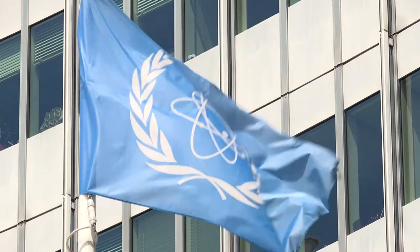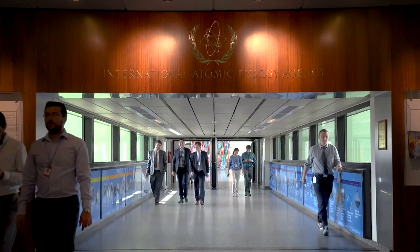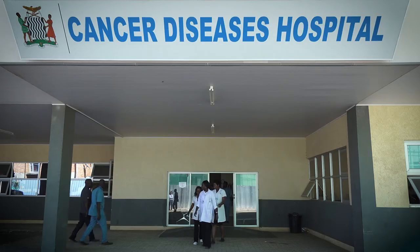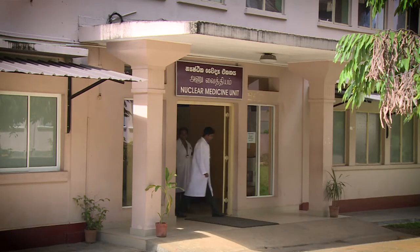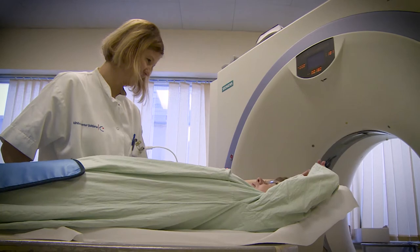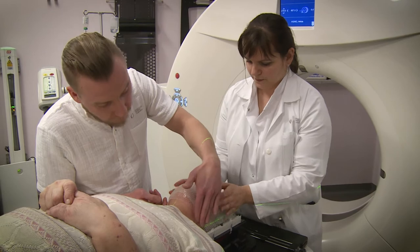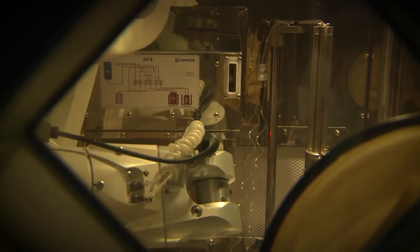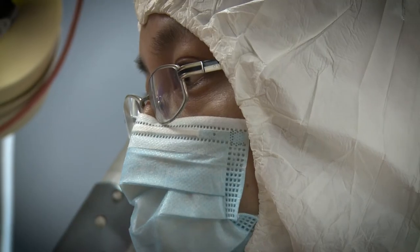For over 60 years, the International Atomic Energy Agency, the IAEA, has been supporting the safe and effective use of nuclear techniques in medicine around the world. The IAEA helps countries to set up medical centres that offer radiation medicine services and to procure the essential equipment needed to deliver high-quality care and treatment. It supports national efforts to produce and prepare radiopharmaceuticals for diagnostic and therapeutic purposes.